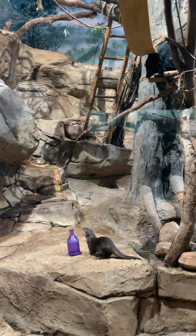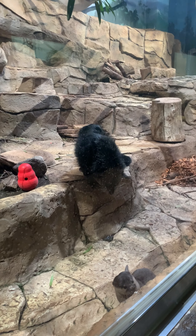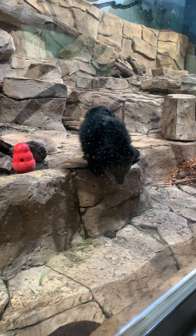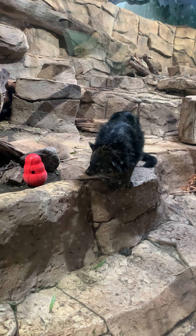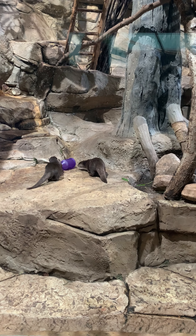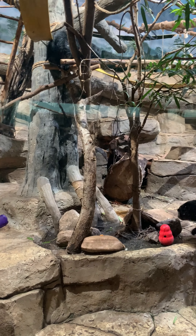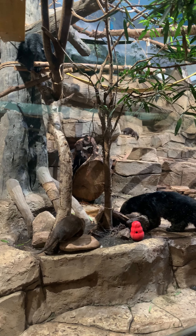These guys get along pretty well for the most part, but every now and then they steal food or tease each other a little bit. You can see right now Barani is trying to get some of that delicious otter food while they try to get it before he eats it. These guys are definitely not friends, but they do tolerate each other and live pretty harmoniously. One of the things we think about when putting different species together is where they actually inhabit their physical space.